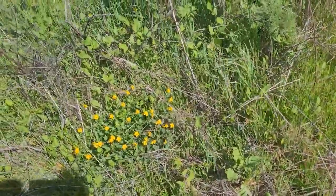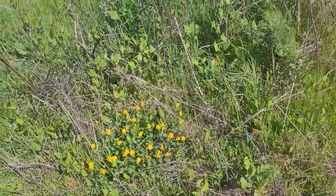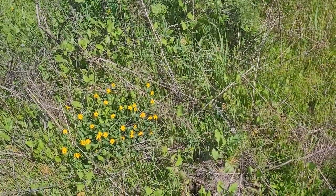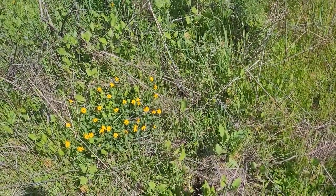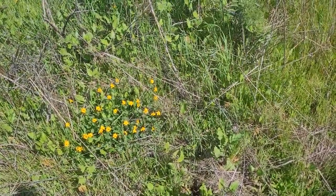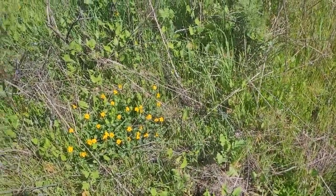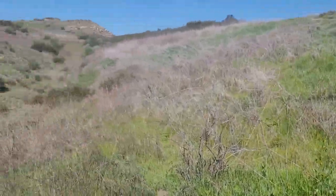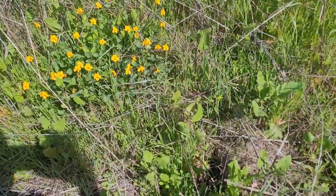Hello everybody, I'm here in Orange County in the Coyote Hills area, between Anaheim Hills and Orange. Our elevation is probably about 1600 feet. We're in coastal chaparral, and we're here to look at this Viola pediculata.